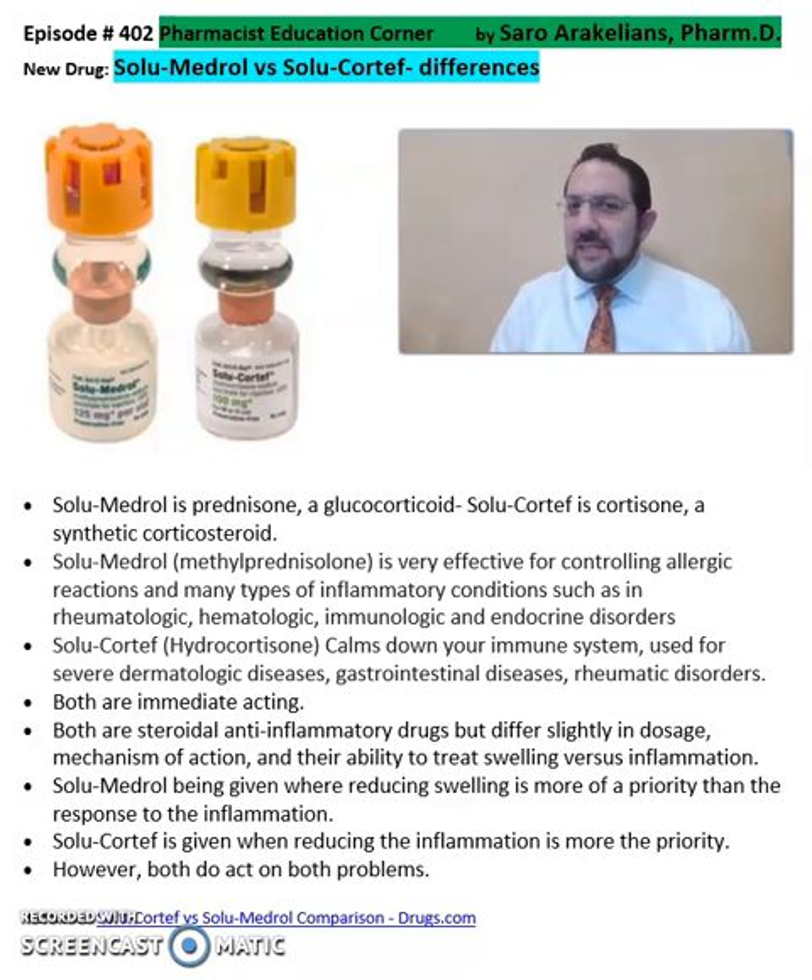Good afternoon, everyone. This is Saru Arakinis, your clinical pharmacist. So what is the difference between solumedrol and solucortif? This is a question that I often get from nursing teams and other pharmacy members.